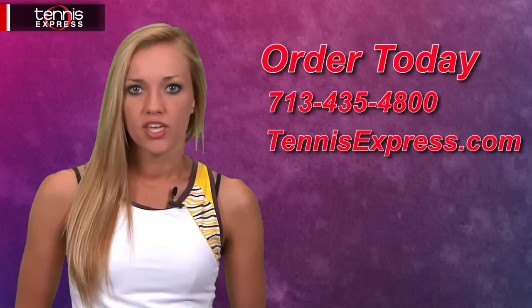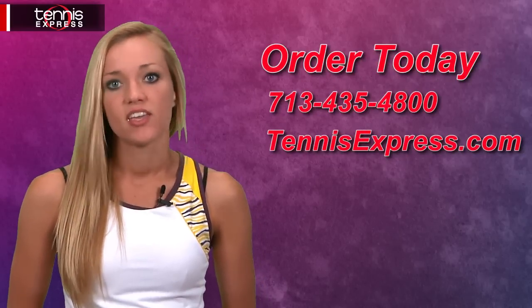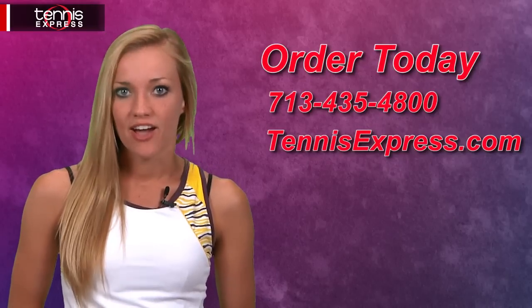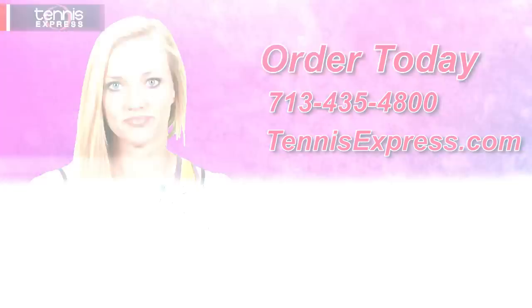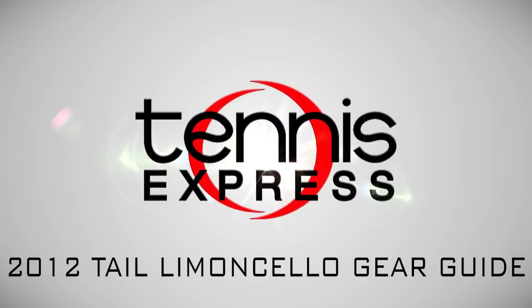All these pieces include moisture wicking performance fabric and built-in UV protection, so you can beat the heat and look your best. Browse the entire Tail Limoncello Collection, available right now at TennisExpress.com.